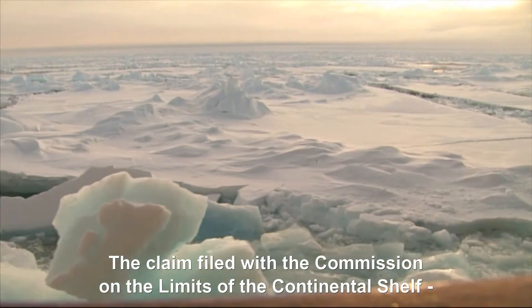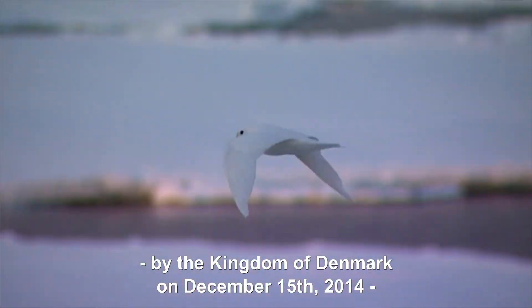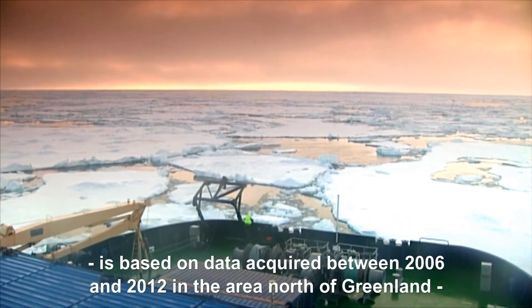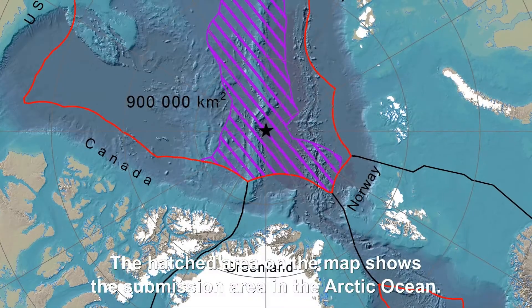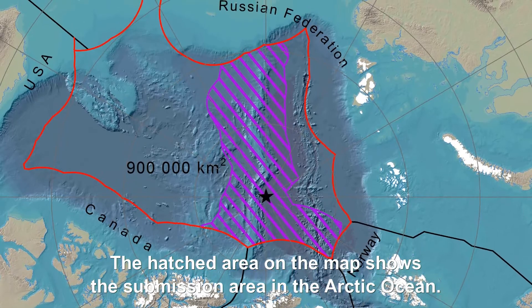The claim filed with the Commission on the Limits of the Continental Shelf by the Kingdom of Denmark on December 15, 2014, is based on data acquired between 2006 and 2012 in the area north of Greenland together with publicly available data. The hatched area on the map shows the submission area in the Arctic Ocean.